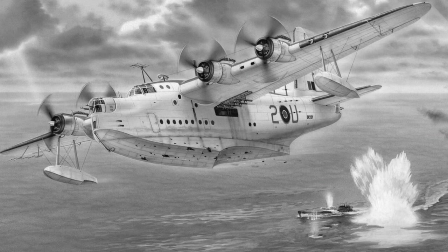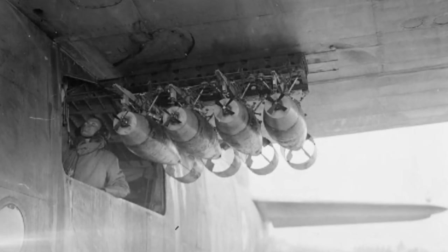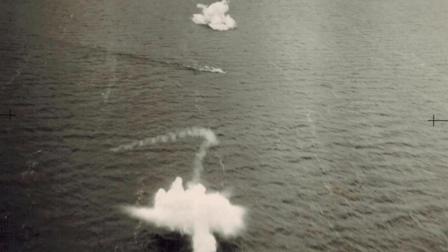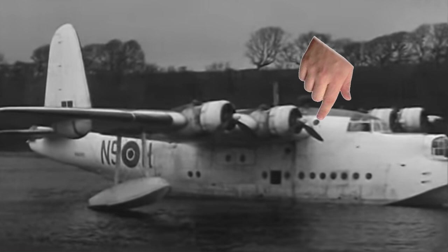Depending on the mission, the aircraft could attack with bombs or depth charges. These armaments were stored inside the hull and winched out along racks through hatches under the wings and then released remotely. As navigator, my father's station was located at a window with a chart table and various instruments jammed into the small area.